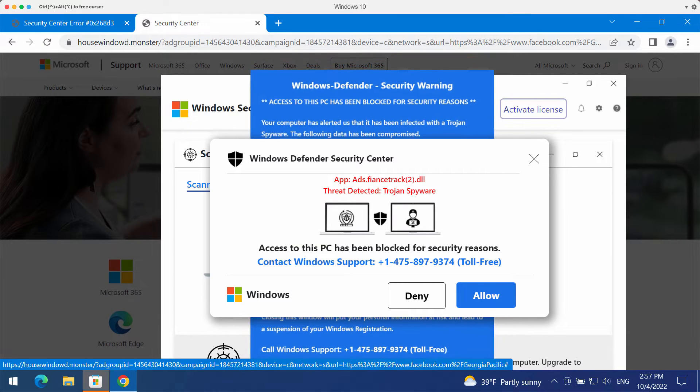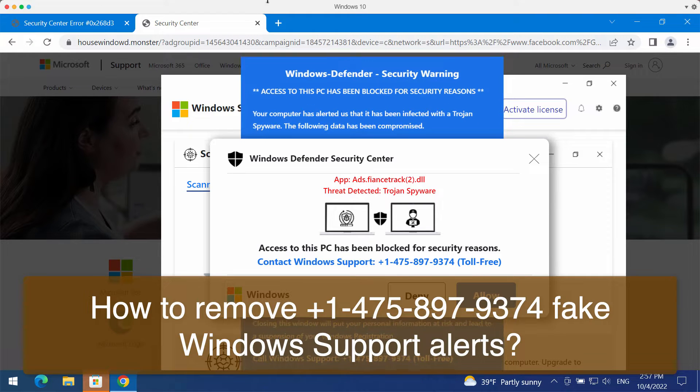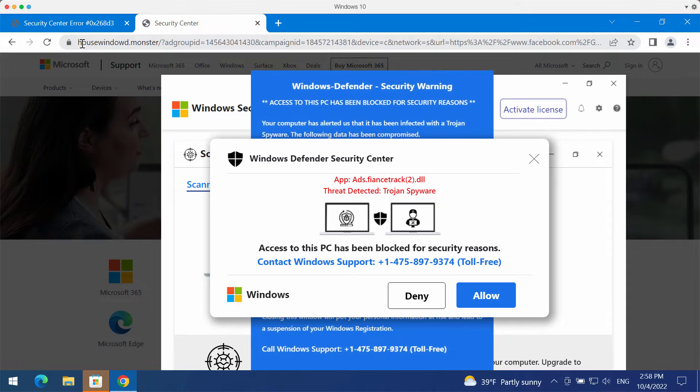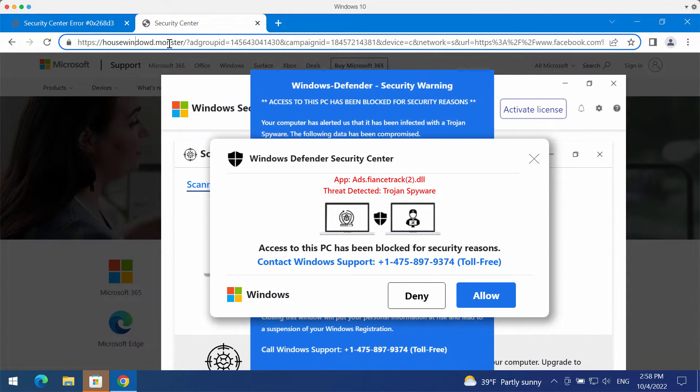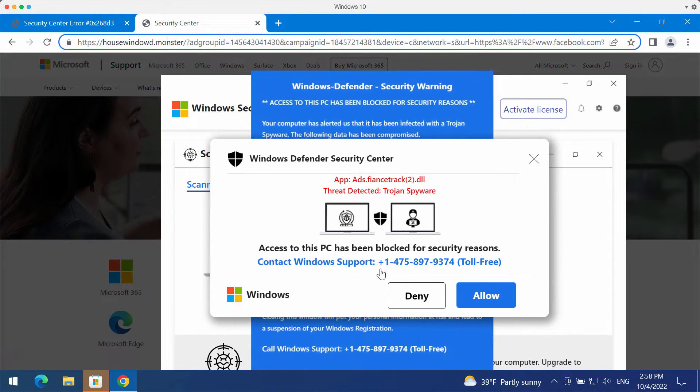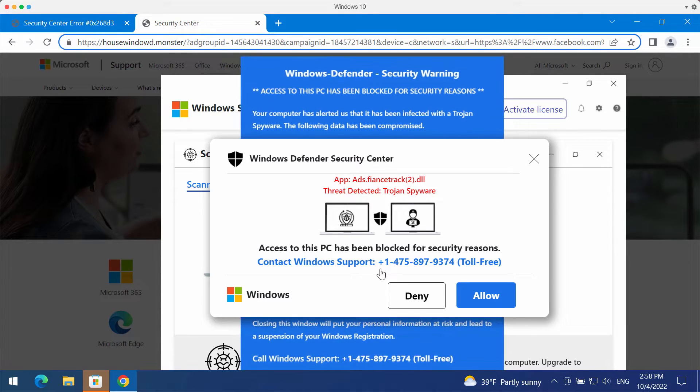This video guide is about removing browser notifications and fake Windows Defender Security Center alerts coming from the site housewindowd.monster. This pop-up is totally faulty and deceptive — it claims to be related to Windows support or Microsoft, but these pop-ups are fake. They quote a fake Windows support number, plus 1-475-897-9374, which is not related to Windows or Microsoft.